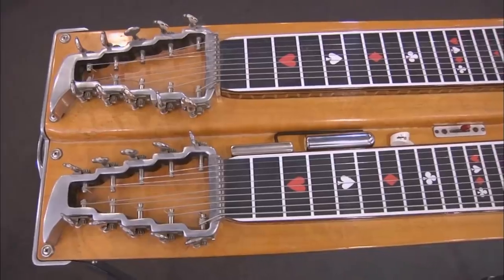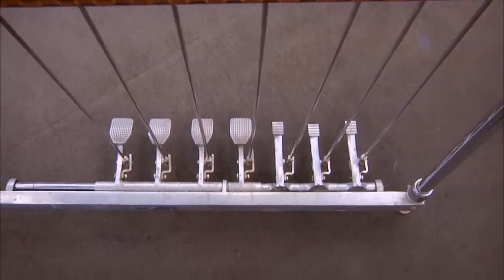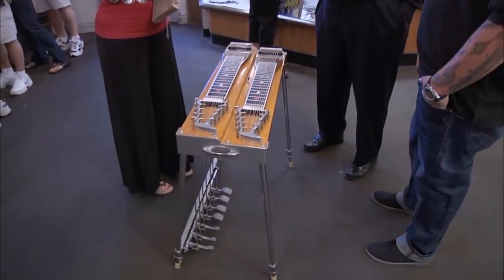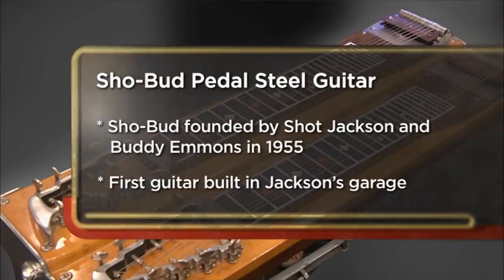So what do we have here? This is a Show Bud pedal steel guitar. It's a cross between a two-neck guitar and a piano — it's almost that bad. I came to the pawn shop today to try to sell my Show Bud pedal steel guitar. I'd love to get $3,000. I don't play it and I don't see myself learning to play it, so it's time to move it on.